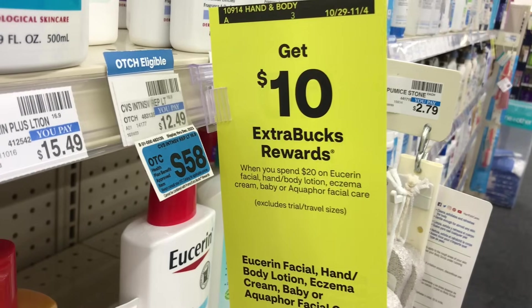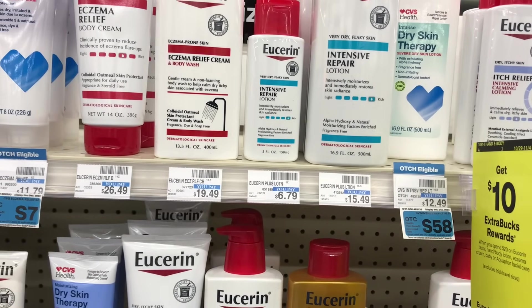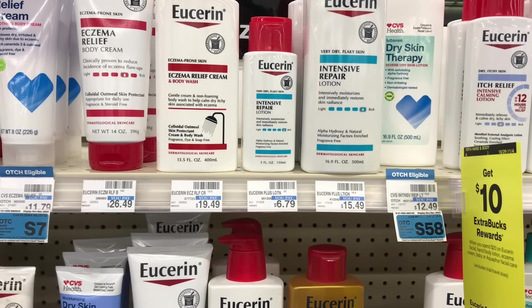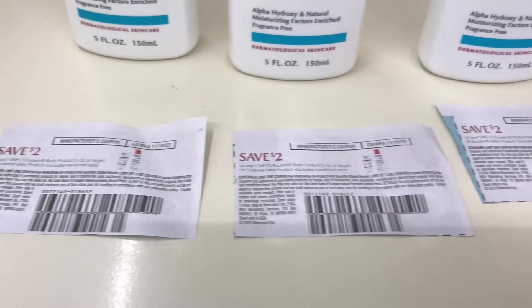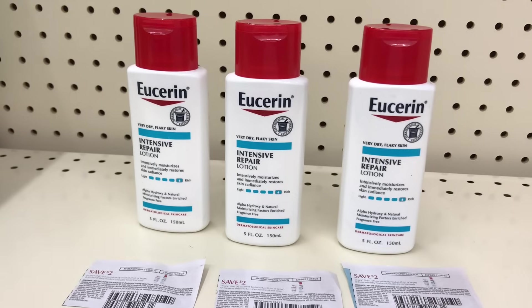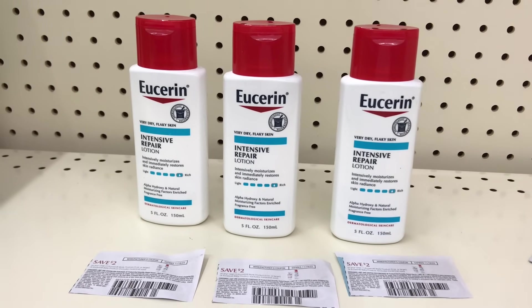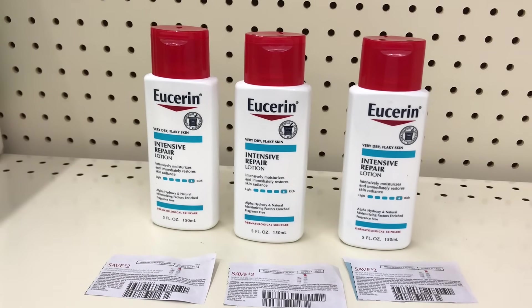The next deal is on Vaseline lotion — part of the spend $20 get $10 back, limit of one. Pick up three of the Vaseline intensive repair lotion, 5 oz, priced at $6.79 each, totaling $20.37. In the 10/22 saving set there's a $2 coupon — use three of those, plus one in the app, dropping it down to $10.37. Get $10 back, making all three items $4.37 or $1.46 each. If you have any lotion CRT you can add it to this deal.